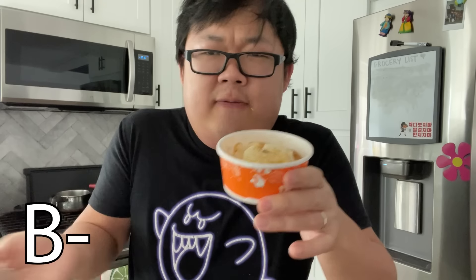They're mashed potatoes. I'm also not a huge mashed potatoes guy, but they're pretty good. It's got a little bit of that Cajun flavor. These are about as high as mashed potatoes usually go for me — they're a B-. They're good, but it's just not a food I get excited about.